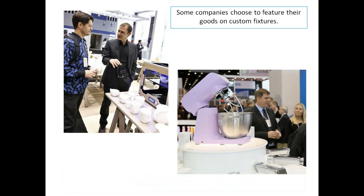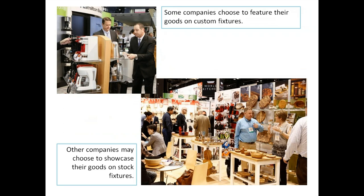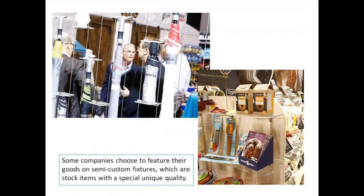Some companies choose to feature their goods on custom fixtures — especially look at the example with the blender, a custom fixture with compact fluorescent lighting designed around the fixture. Some companies choose to showcase their goods on stock fixtures, which you buy as-is and arrange merchandise around based on the fixture's function. Some companies feature goods on semi-custom fixtures — stock items with a unique quality, like adding Lucite shelving to a standard bulkhead fixture.